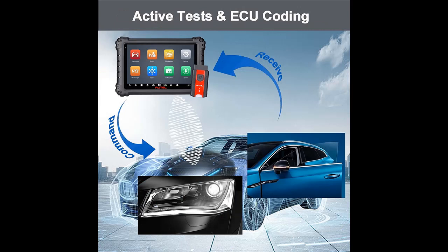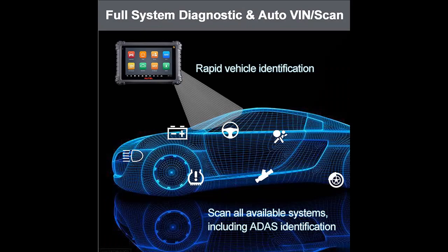Advanced ECU Coding and Bidirectional Control: The Autel MS906 Pro TS professional diagnostic scanner empowers you to establish full data links with electronic control units via VCI4 for vehicle diagnosis, repairs, or coding. Featuring bidirectional control,